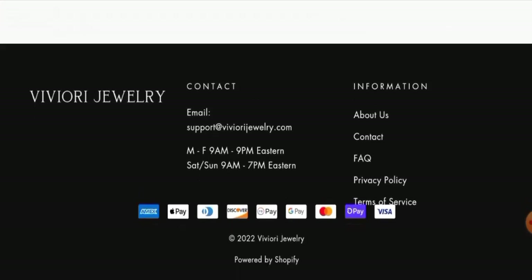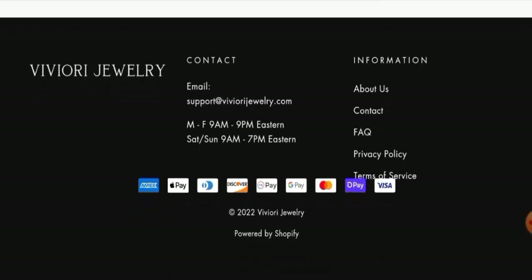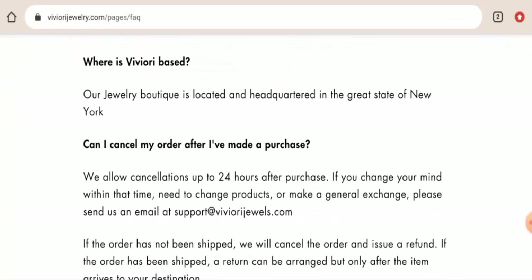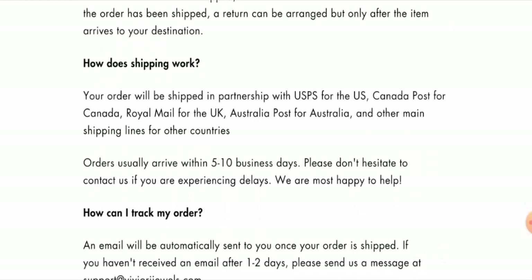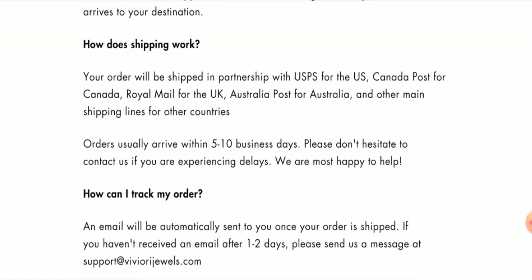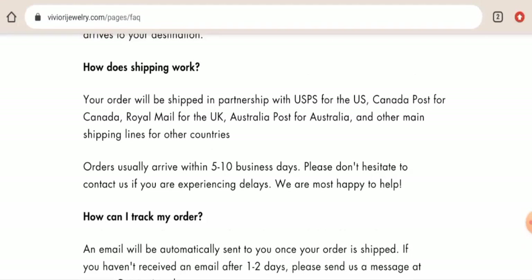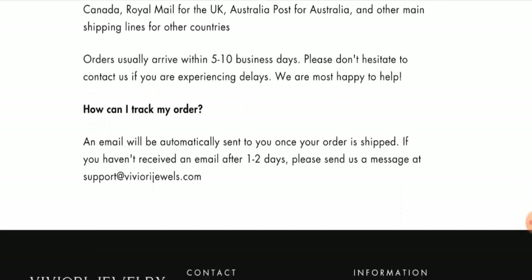Next, if you want to know about the shipping policy, they haven't given their shipping information separately in a separate page section. But if you want to know about the shipping timing, go to the FAQs and they have given it there. Under 'How does shipping work?' they mention that products arrive within 5 to 10 business days. They use USPS for the US, Canada Post for Canada, Royal Mail for the UK, and Australia Post for Australia.